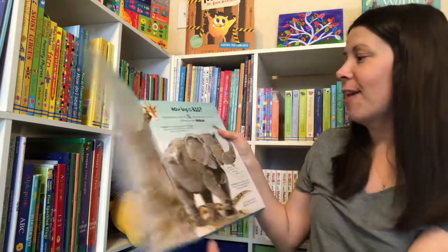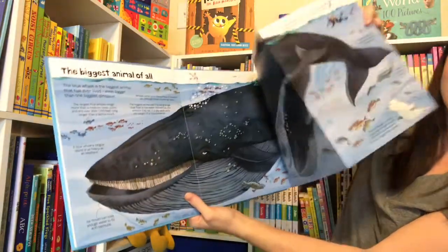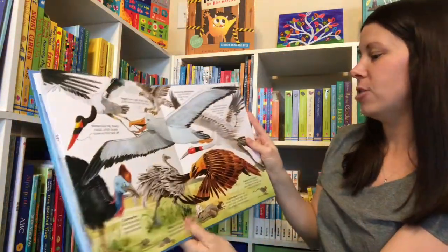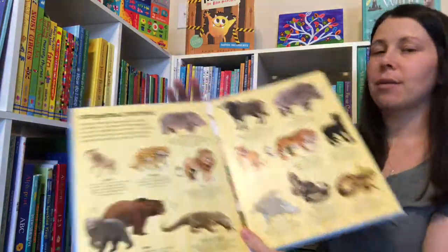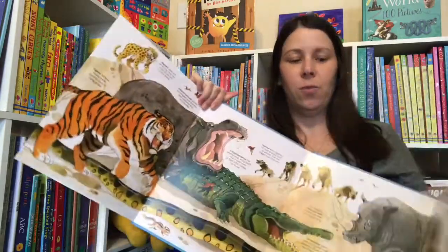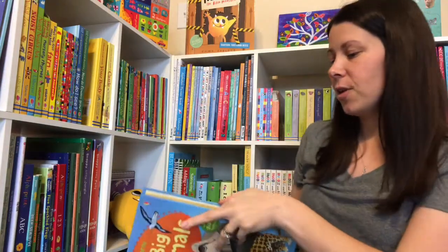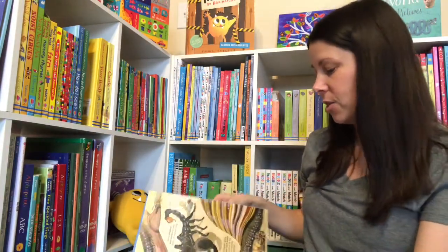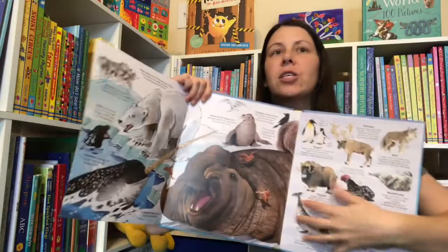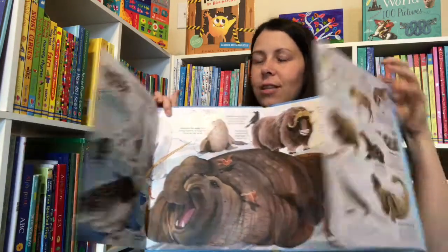Big Book of Big Animals — we have several big books and they are a really cool way to see really big animals. We have big trucks, big tractors, big bugs — you name it. These big books have double fold-out pages for giant illustrations. So if your kids are interested in just about any nonfiction topic, definitely get yourself a big book on that topic. With several kids, they can spread it out on the floor and everyone can lay down and have their own little section.